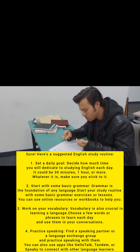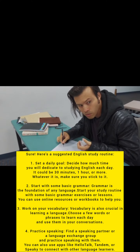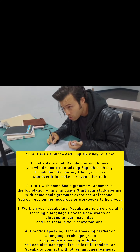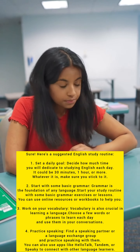Start with some basic grammar. Grammar is the foundation of any language. Start your study routine with some basic grammar exercises or lessons. You can use online resources or workbooks to help you.